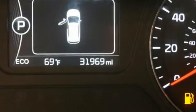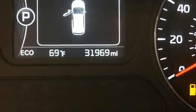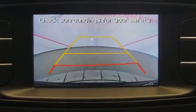It features an automatic transmission, front-wheel drive, and a 3.3-liter six-cylinder engine.